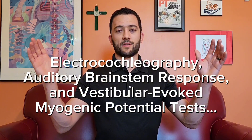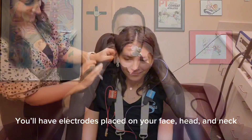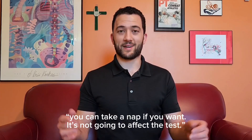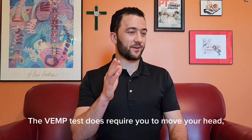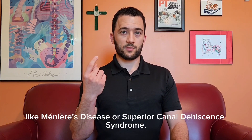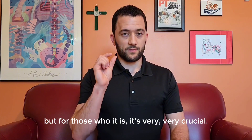Electrocochleography, auditory brainstem response, and vestibular evoked myogenic potential tests — or ECoG, ABR, and VEMP tests. These are three separate tests, but as a patient they're all fairly similar. You have electrodes placed on your face, head, and neck. You may have some sounds played in your ear to see how your nervous system responds. During one of them, you can even take a nap if you want — it won't affect the test. The VEMP test does require you to move your head, so no sleeping during that one. These tests are for very specific nervous system functions and can lead to really specific diagnoses like Meniere's disease or Superior Canal Dehiscence syndrome. Not positive for most people, but for those for whom it is, it's very, very crucial.